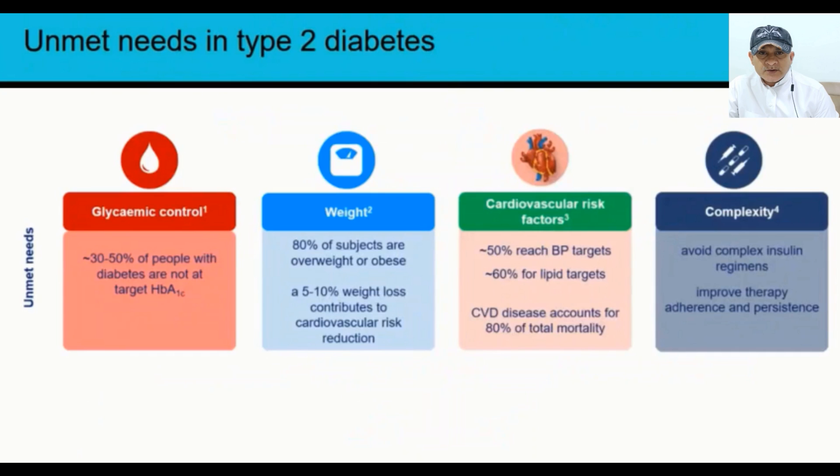Cardiovascular disease accounts for 80% of total mortality in patients with type 2 diabetes. Finally, we should really try to avoid complex therapeutic regimens because they negatively affect therapy adherence.